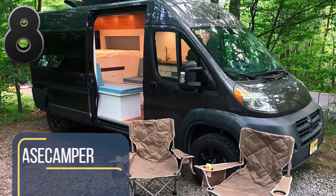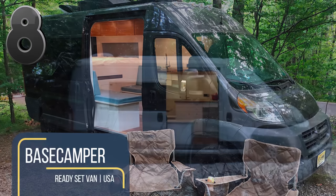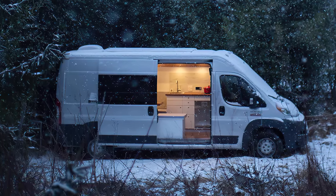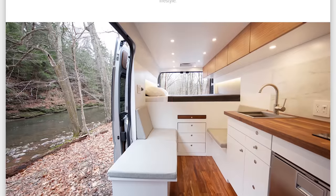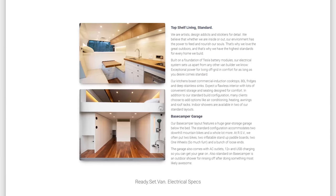For many people, 2020 was the first year that people seriously considered living out of a van. New Jersey-based company Ready Set Van has responded and recently ramped up production of their tentatively named Base Camper, a custom-fitted camper van built on the Ram Promaster.